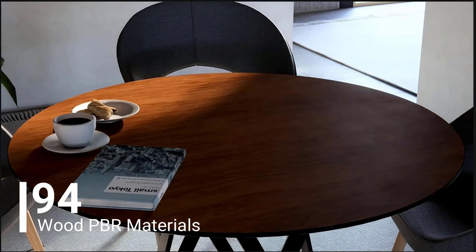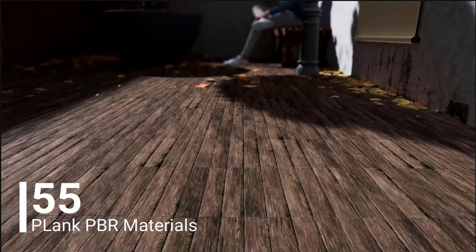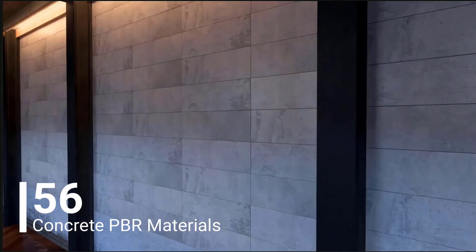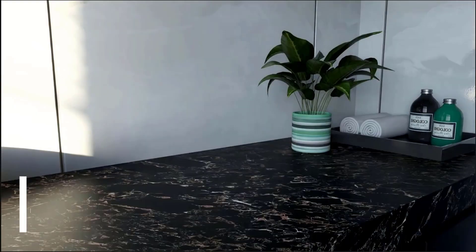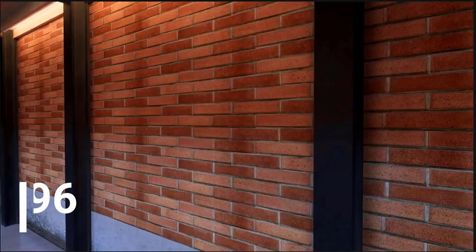Whether it's stylish interiors such as kitchens, living rooms, and bathrooms, or outdoor spaces like yards, sidewalks, and any other architectural spaces — from wood and stone to tiles and parquet, you'll find a wide variety of high quality PBR materials.